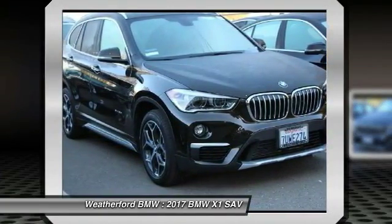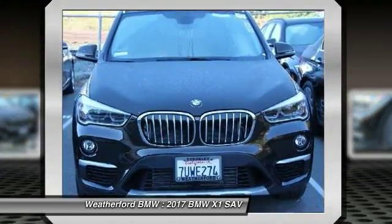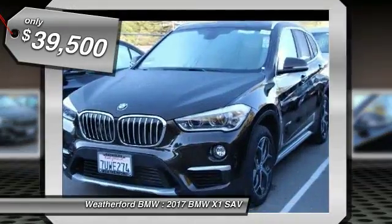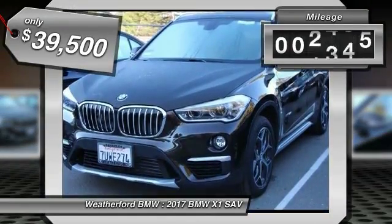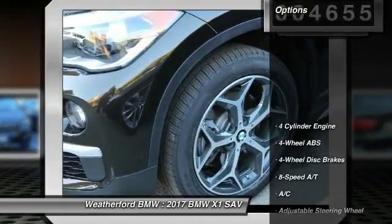The X1 gives you all the refinements, power, and style of other BMWs in a slightly smaller, sporty, and easy-to-navigate option, and is priced below $40,000. This vehicle has less than 5,000 miles. Here are some of this vehicle's great options.